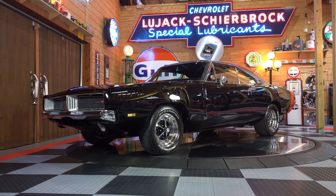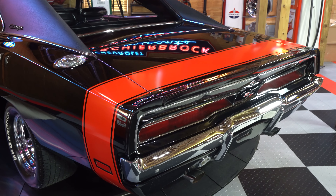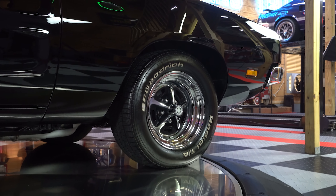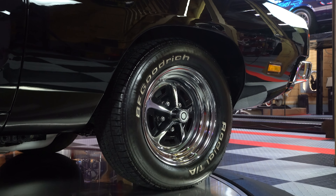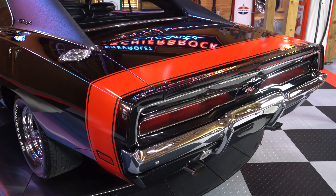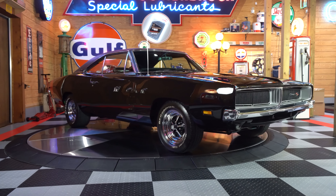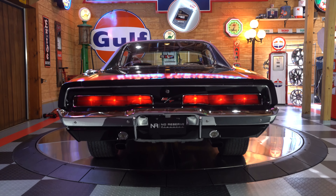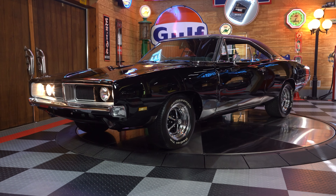The body lines lead directly into the 15-inch staggered Magnum 500 wheels fitted with a 235-millimeter front tire and an even wider 295-millimeter rear white-letter tire — they definitely grip the road. The wheels are gloss black with a machine face and reflect all of the chrome placed around this Charger. Behind those wheels are brand new, newly installed brake components that stop this Charger just as quick as it accelerates.